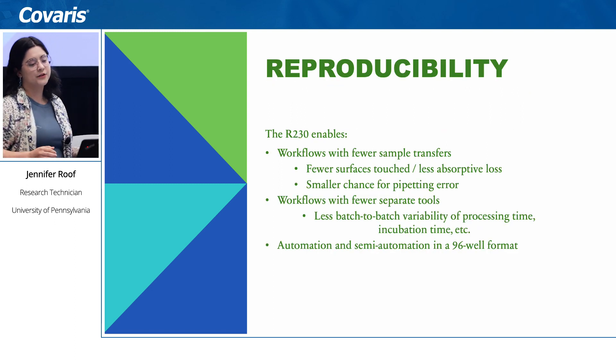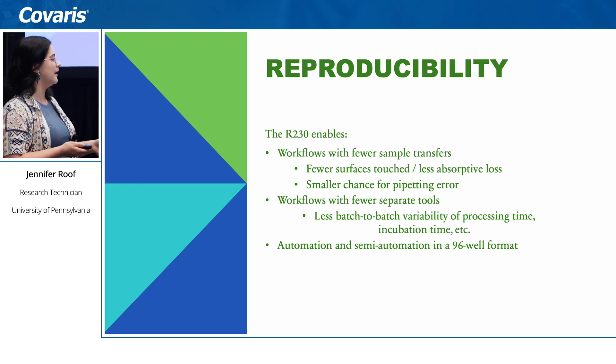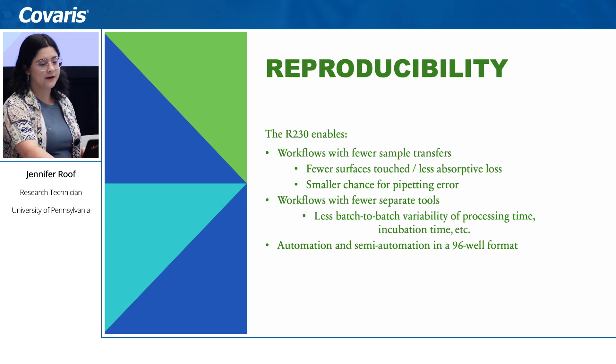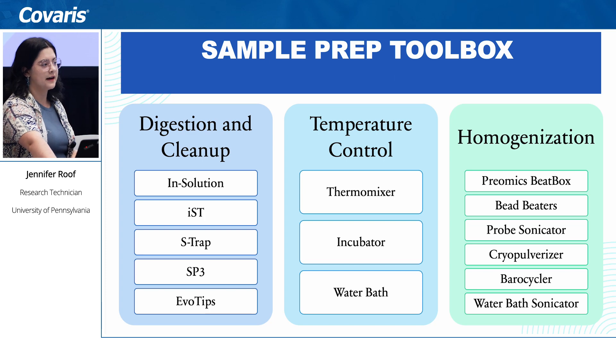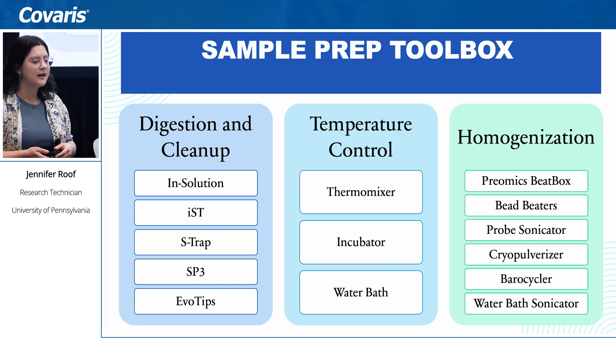In terms of reproducibility, the r230 helps with workflows that require fewer sample transfers, so we get less sample loss and less pipetting error. It allows workflows with fewer separate tools, which reduces introduced error and batch-to-batch variability. It is also compatible with automation and semi-automation.